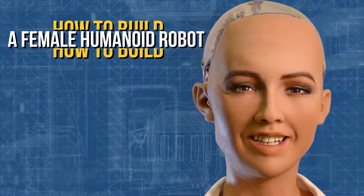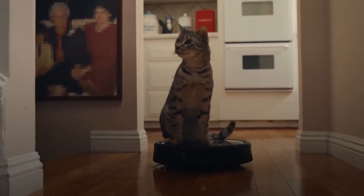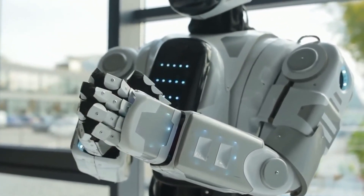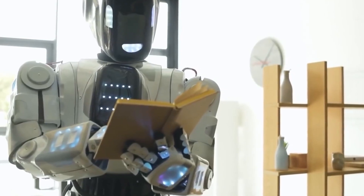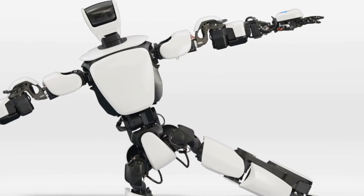How to build a female humanoid robot. Artificial intelligence is everywhere nowadays — it is a big part of our everyday life. And it is literally impossible not to be fascinated, or at least be interested in AI, especially if we talk about robotics.